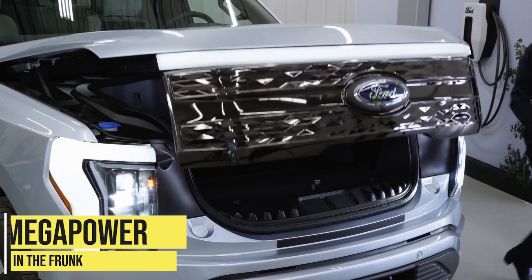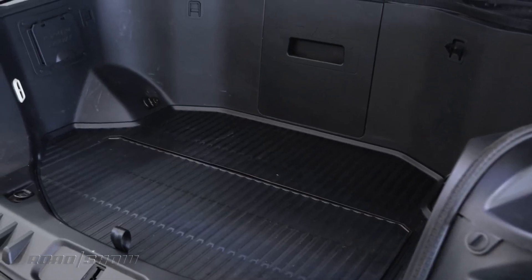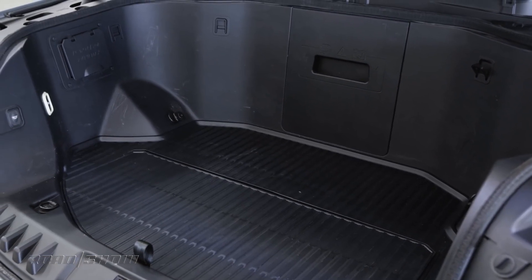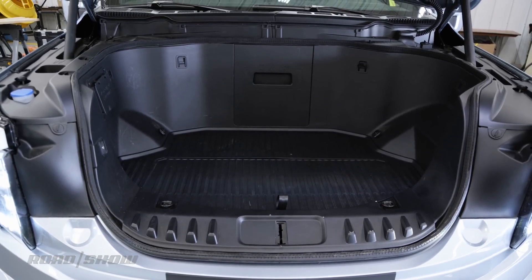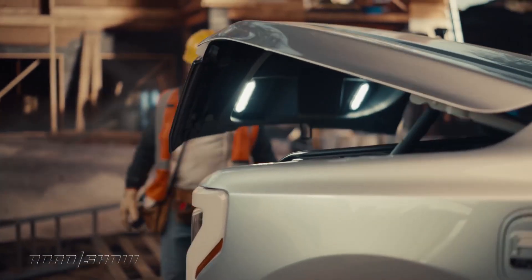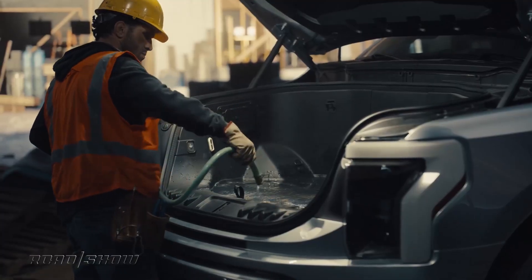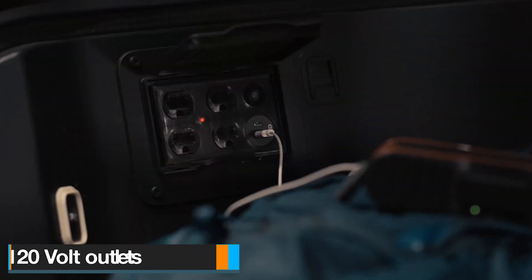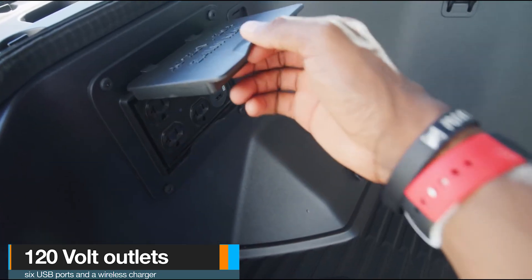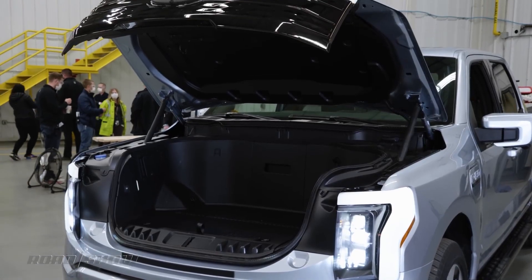Mega power in the frunk. Electric pickup trucks like the Ford F-150 Lightning made things a lot more practical, especially when it comes to storage spaces, because of the compact nature of electric motors compared to internal combustion engines. The frunk is huge, with a capacity of 400 liters and the ability to carry up to 180 kilograms. It is also weatherproof, and there is even a drainage hole so it can be filled with ice and used as a mobile drink cooler. The cabin is equipped with two 120-volt outlets, six USB ports, and a wireless charger. The frunk has a pair of 120-volt outlets and two USB ports.